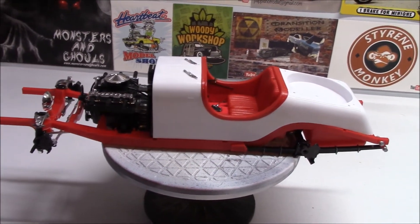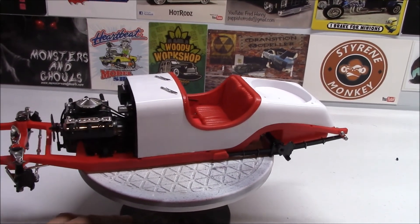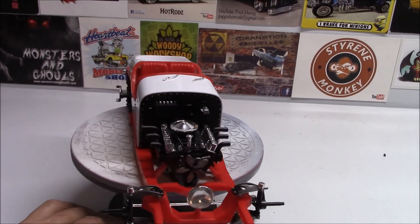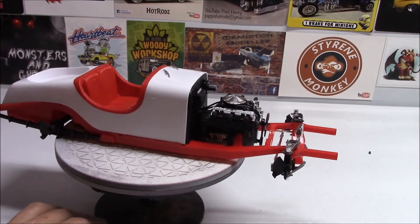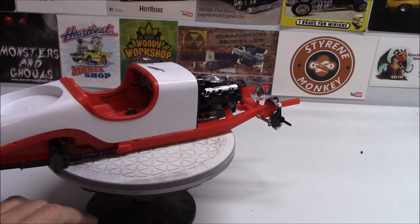Now let me flip the camera around, give you an update on the Excalibur, show you where we're at, and then I'm going back to bed. Alright, we are back, and this is where we're standing with the Excalibur.